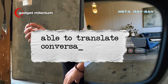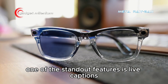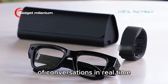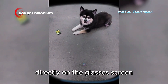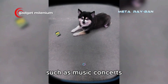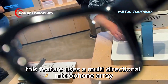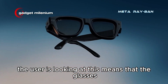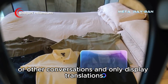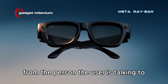Able to translate conversations in real time. One of the standout features is live captions, which can display translations of conversations in real time directly on the glasses screen. This feature is very helpful for the deaf, or when in noisy environments such as music concerts. It uses a multi-directional microphone array that can isolate the voice of the person the user is looking at, meaning the glasses can ignore surrounding noise or other conversations and only display translations from the person the user is talking to.